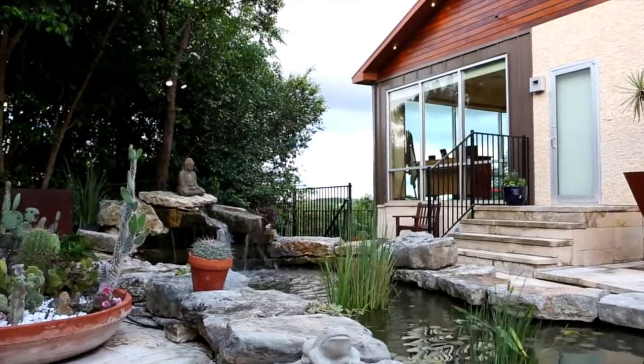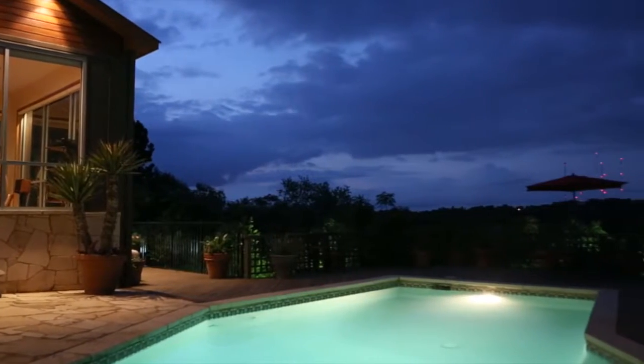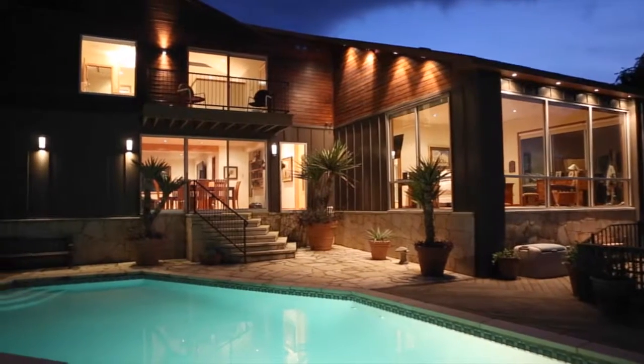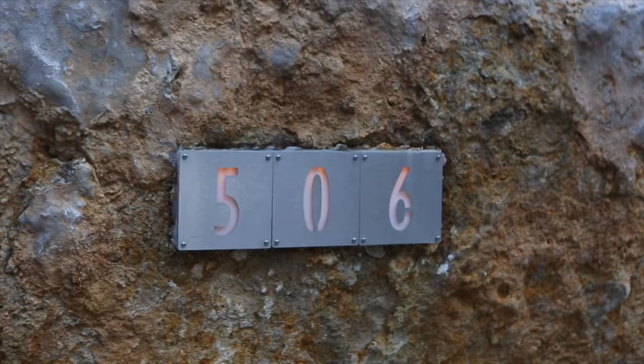The property offers the unique opportunity to live in one of the most vibrant cities in America, while providing a totally private oasis in which to relax. 506 Spiller Lane is a place anyone would love to call home.